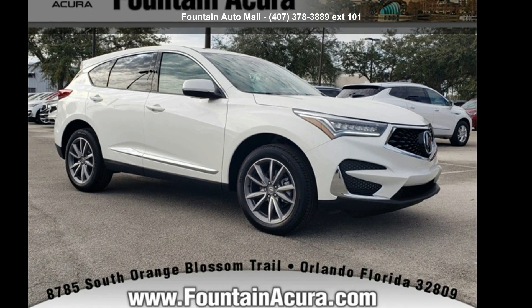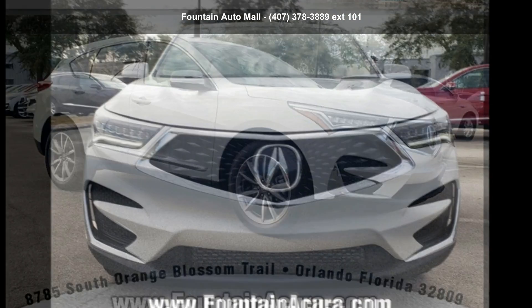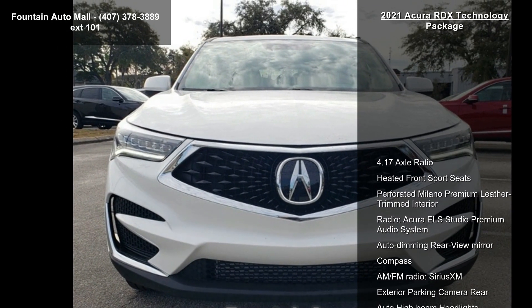Step into the Acura 2021 RDX Technology Package. If you are looking for a first-class ride, you have found it.